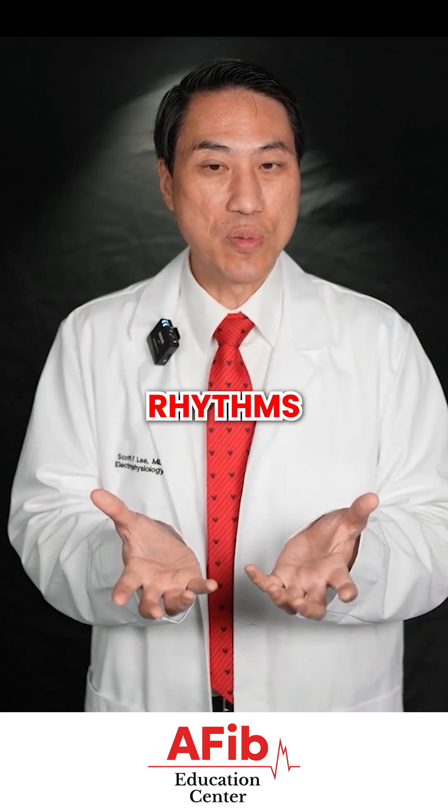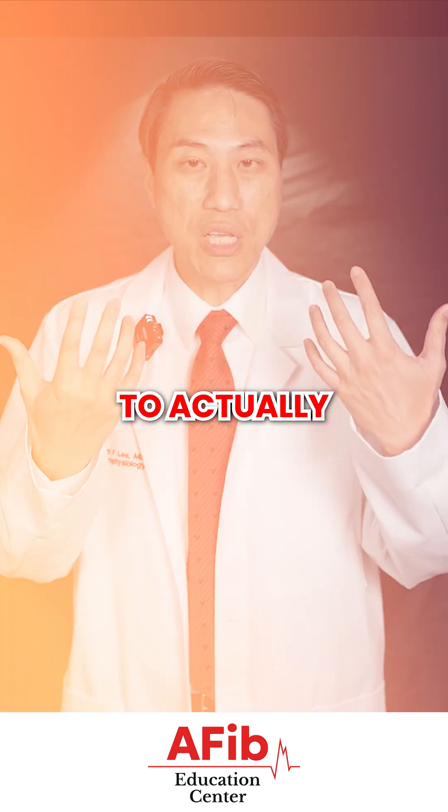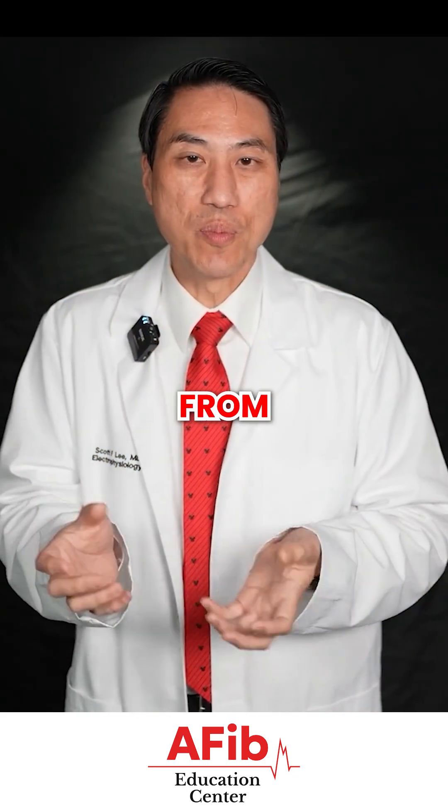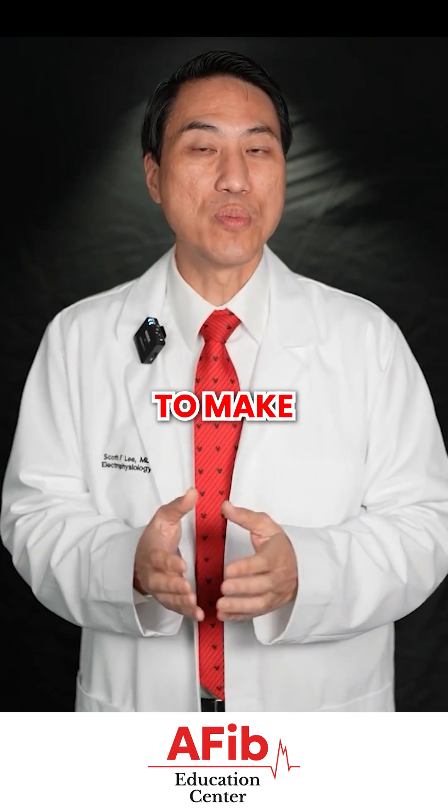When we want to catch these rhythms to make a diagnosis, we need to actually put an EKG on and try to see the electricity and where it's coming from when you're having your symptoms, in order to make a diagnosis.